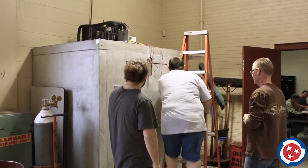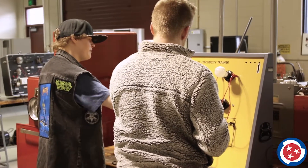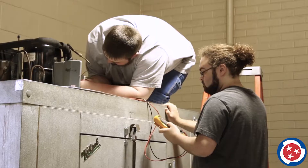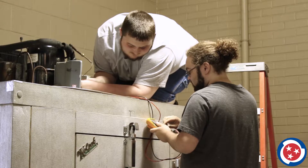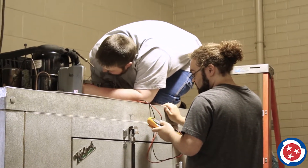Individualized instruction helps each student achieve success at an effective rate and utilizes an efficient combination of classroom training and hands-on experience. Our program is designed to prepare students for real-world experience with advancing technology, common systems, and safety issues, with training in green awareness.